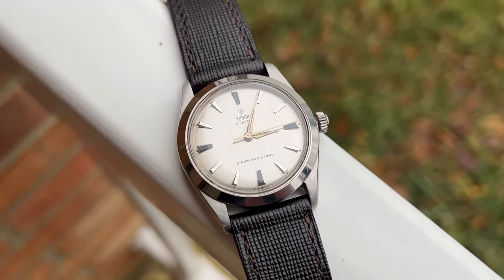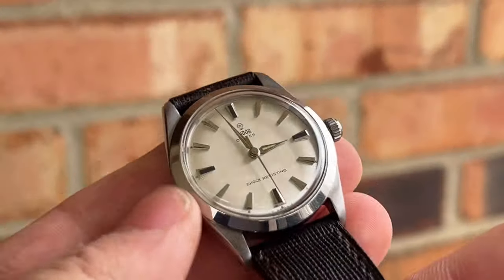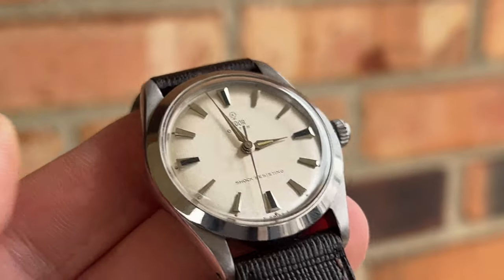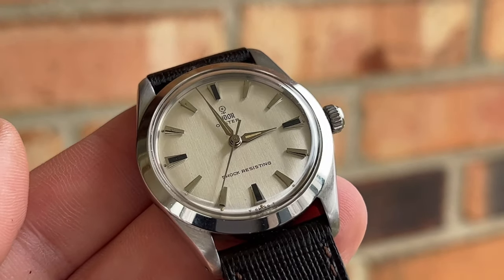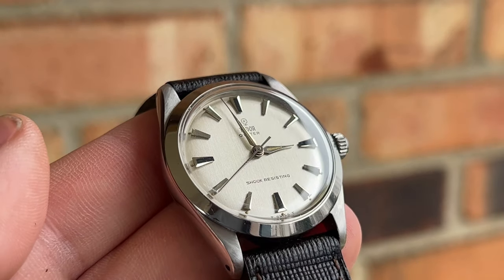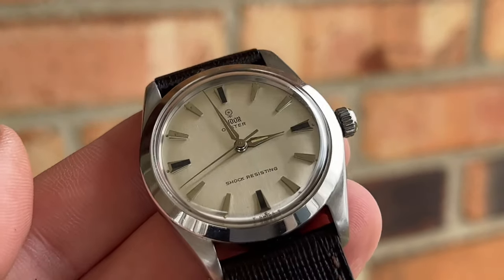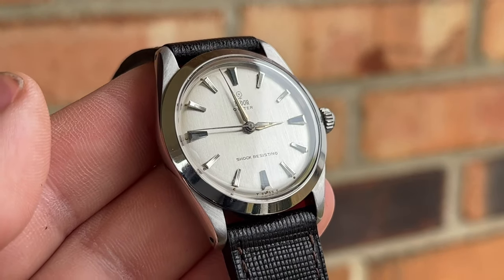Tudor was able to experiment a bit more than Rolex would under their name — that's what Tudor was for Rolex. A way to explore beautiful design elements that they wouldn't be able to under the Rolex name. And that's just like this beautiful vertically brushed dial with a small rose above the Tudor name. The Dolphin hands are clean and crisp with tritium lume, and the large hour markers are similar to what you would find on a Rolex doorstop dial.